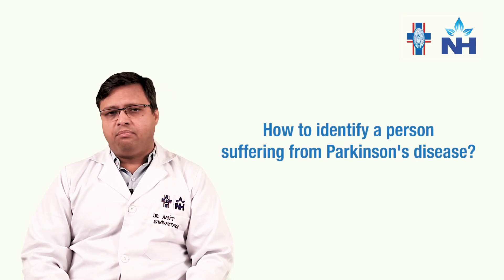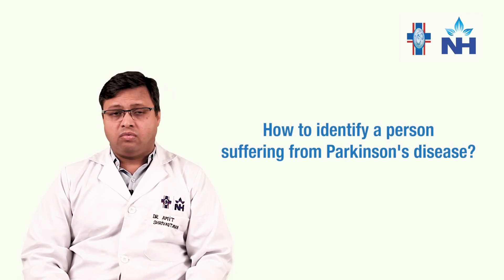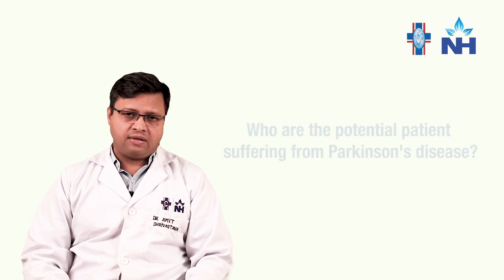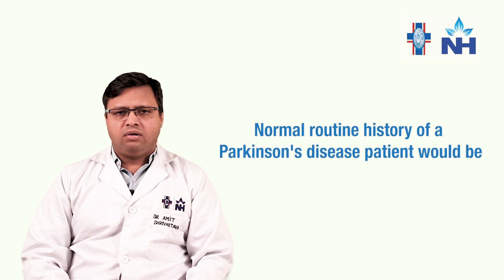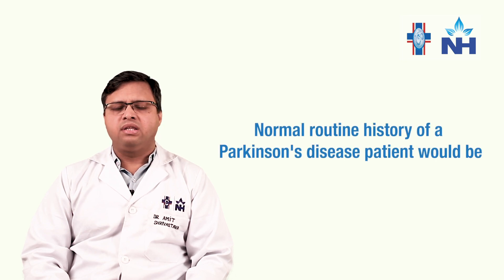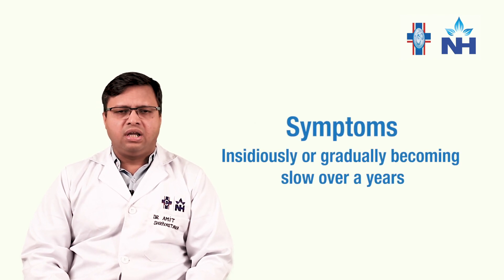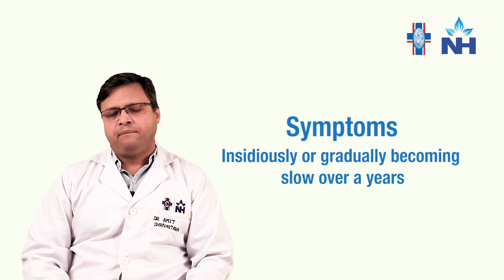How do you identify a patient of Parkinson's disease, or who are the potential patients who probably are suffering from Parkinson's disease? A normal routine history of a Parkinson's disease patient would be something like a patient who has insidiously and gradually become slow over years — someone who was a very active person working very diligently and suddenly has become very slow.